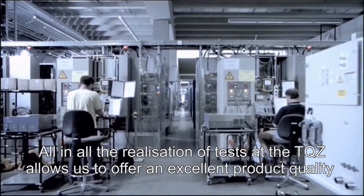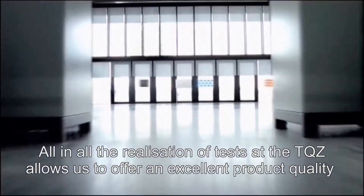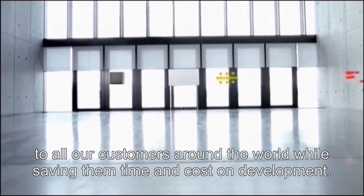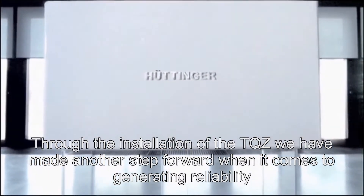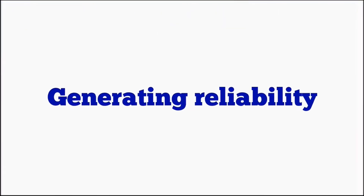All in all, the realization of tests at the TQZ allows us to offer an excellent product quality to all our customers around the world, while saving them time and costs on development. Through the installation of the TQZ, we have made another step forward when it comes to generating reliability. Thank you.